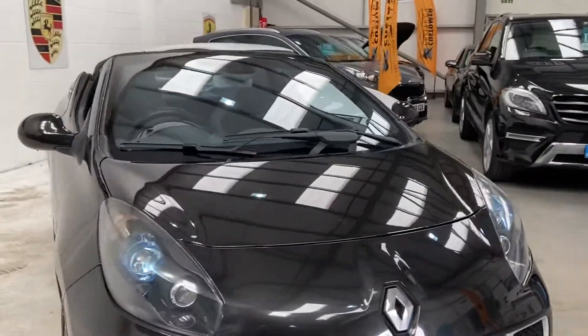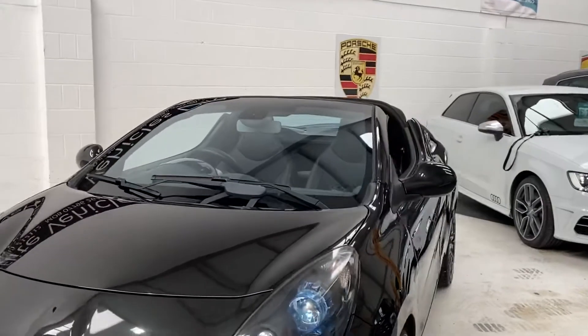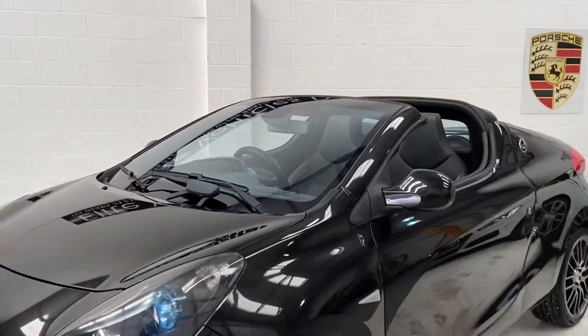This car has digital climate control, remote locking, electric roof, a mobiliser, and half leather sports seats.